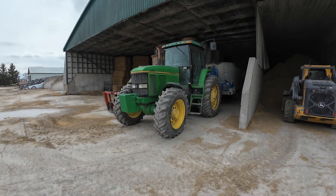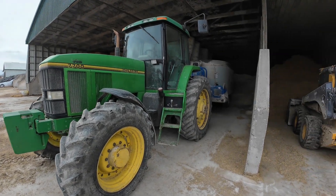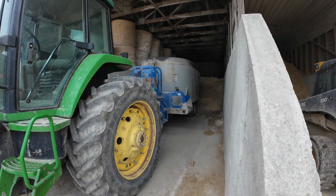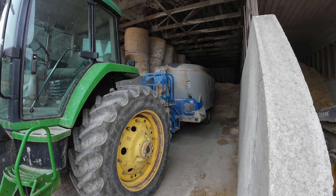Since the MX110 is in the shop, got the 7700 on the TMR mixer. Somebody's got to run it.